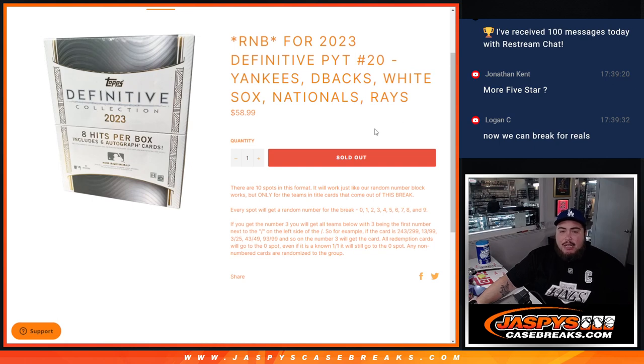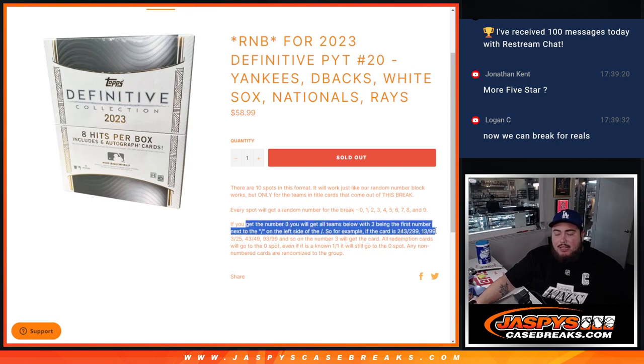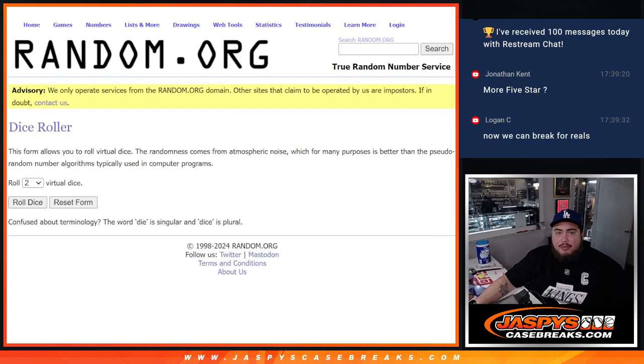You get a piece of these teams via the serial number. If these teams hit and they match up with your serial number — by the first number on the left side of the serial number dash — that goes to you. Remember, all redemptions go to spot zero. And if there are any non-numbered cards, we'll randomize them back to the group at the end of the break.